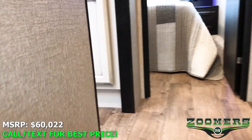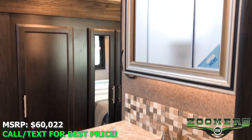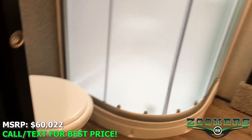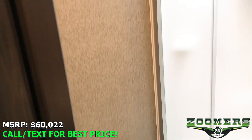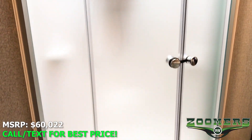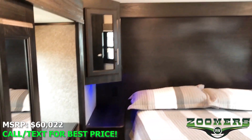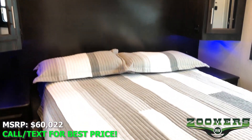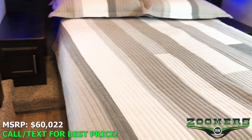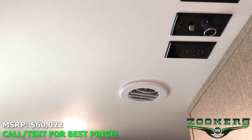Let's make our way up the stairs and hit the restroom before we go to the front master bedroom. We have some accent lighting behind this mirror. This is a dual entry restroom with a foot flush toilet, hooks to hang your towels, and a skylight over the shower. You have a nice wardrobe slide here, storage on either side of the bed, end tables on either side, a nice big window, AC in the bedroom, and TV hookups.